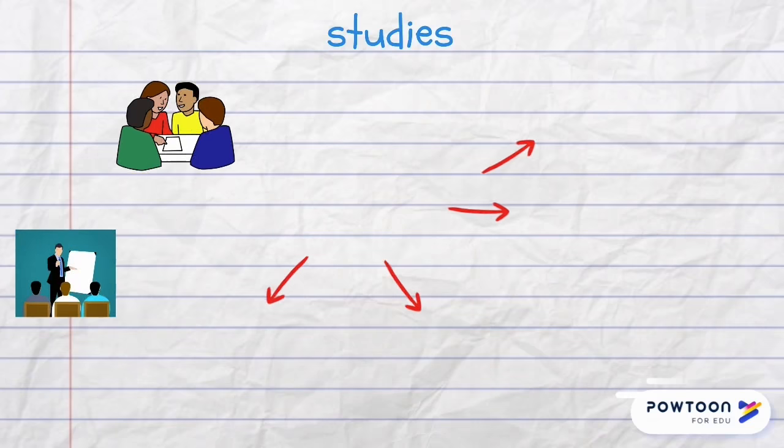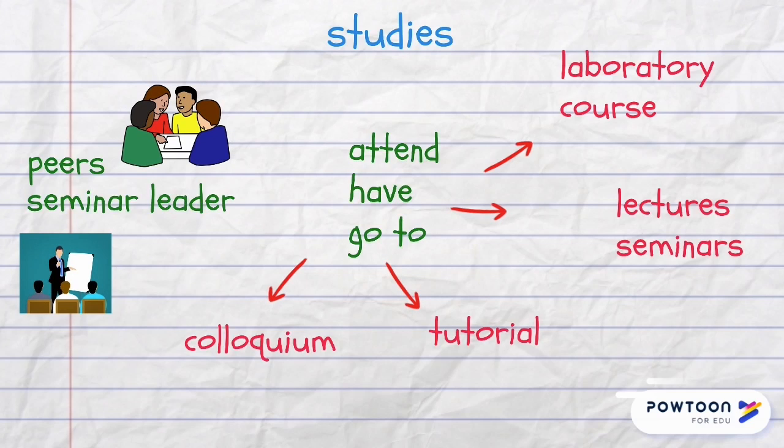Students attend, have or go to lectures and seminars, laboratory courses, tutorials and colloquiums. A tutorial is an individual class of a tutor with a student, and a colloquium is a type of conference in the question-and-answer format. In a seminar, a teacher is usually called a seminar leader and students collaborating together are called peers.